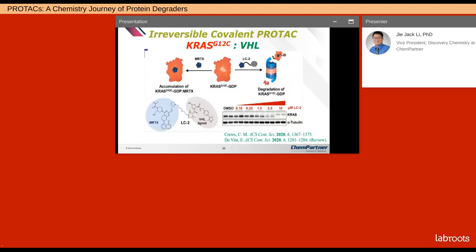If you ask me what the two hottest areas in drug discovery or medicinal chemistry are, I would say KRAS G12C inhibitors and PROTACs. Crews obviously knew this better than everyone else, so he combined these two hottest areas together and created a PROTAC for KRAS G12C. It was able to degrade KRAS G12C at the GDP state, since KRAS G12C binds to both GDP and GTP.